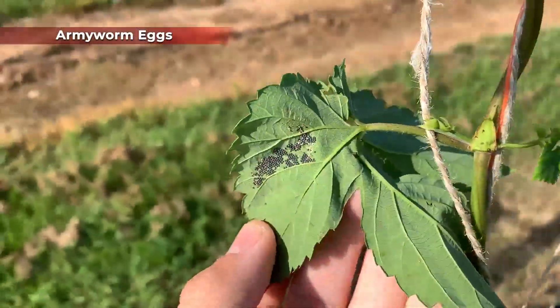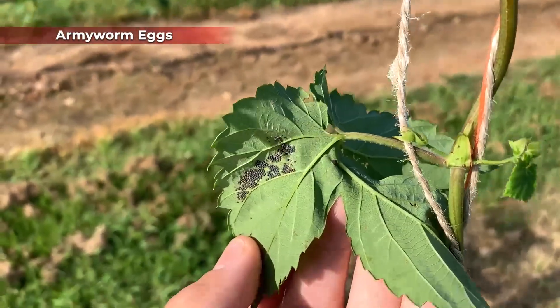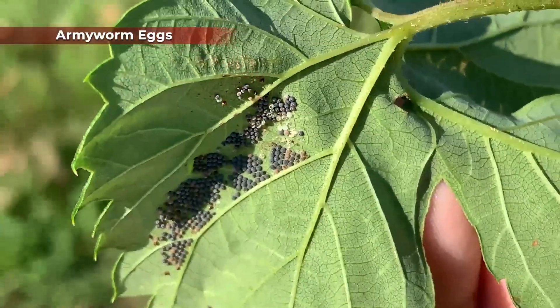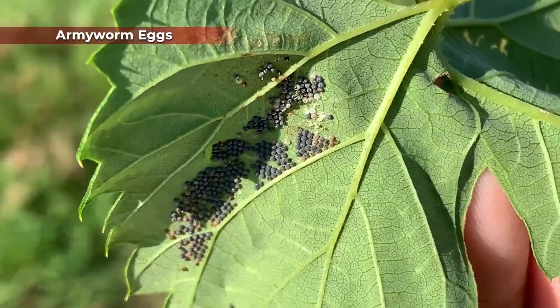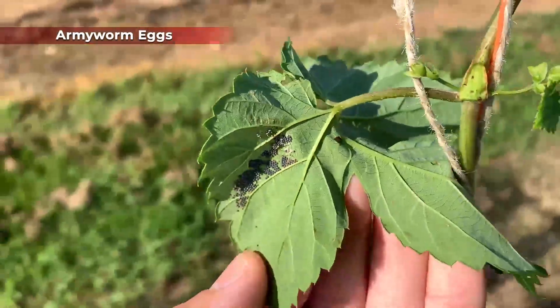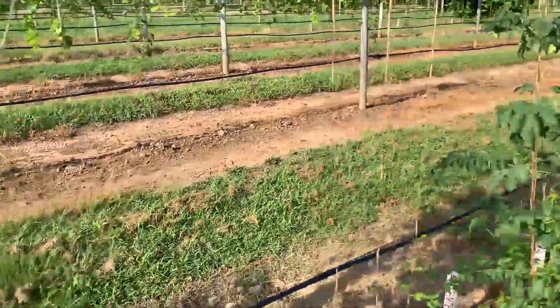It's not always easy to tell what armyworm species it is, but this is most likely yellow striped armyworm. This is showing you that armyworms are out here laying eggs that are potentially going to hatch in a couple of days, especially because of the color. These are already black in coloration, which means they're just about to hatch — it looks like maybe a few of them already have started to hatch. This is a prime time to go ahead and spray an insecticide to control them.